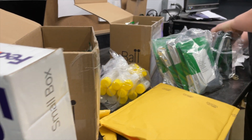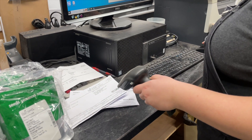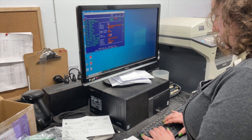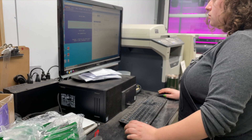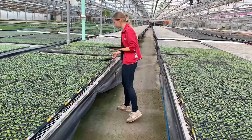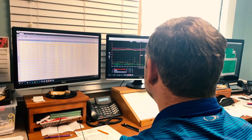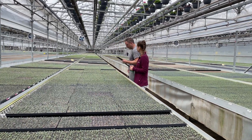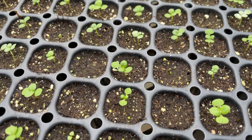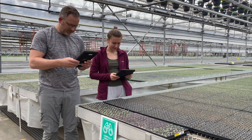Once the seeds arrive at Jolly Farmer, they are scanned into our raw materials database and recorded by lot number. This allows for tracking and identification throughout the growing process. We take quality control seriously, and our growers review the performance of each seed lot to ensure that they are up to our standards. If a seed lot doesn't germinate well, it is immediately flagged and won't be purchased in the future.